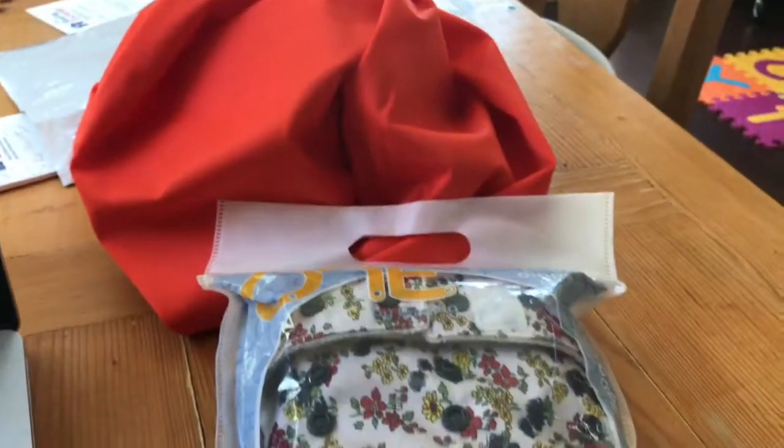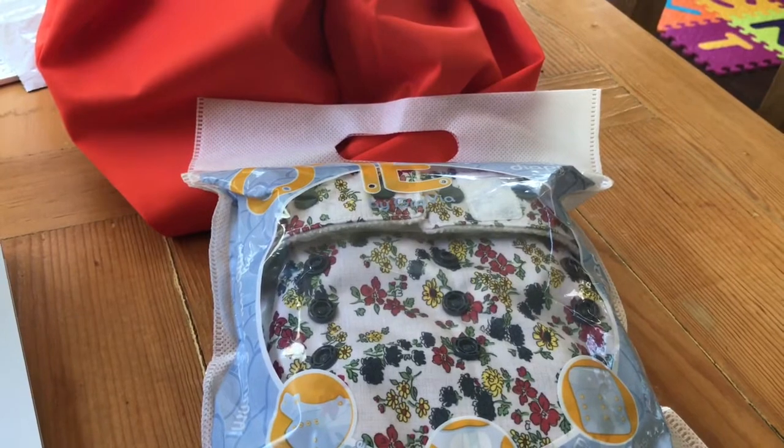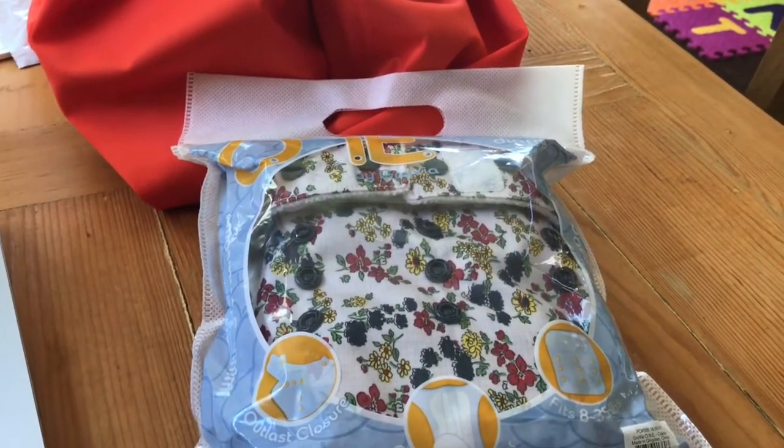So that is my fluff mail. It's not a super haul, but it's just what I felt like I needed at this time. All right, thanks guys, bye.